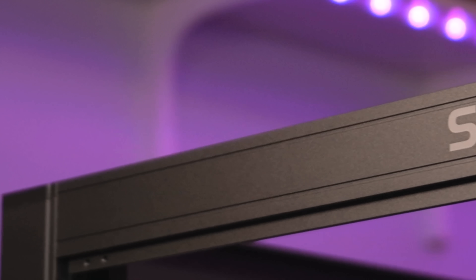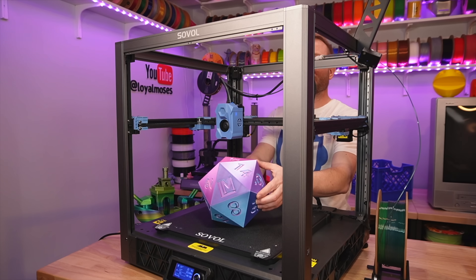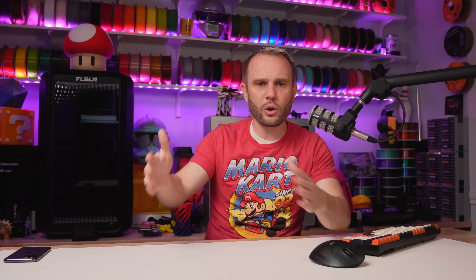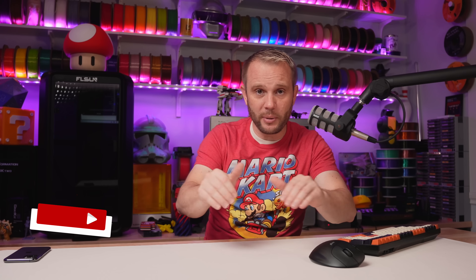Here it is — the printer you've been waiting for, number one: the Sovol SV08. This is an incredible machine with a build volume of 350 by 350 by 345 millimeters on the Z, currently listed at $579 on the US website. This is one monster of a helmet 3D printer and one of my new favorites. The firmware has been updated within about the last month, and this machine is rock solid, producing incredible prints. If you have an opportunity to pick this machine up, I would do so in a heartbeat. Sovol also has an enclosure kit and other upgrades for it. This machine can print helmets like you can't believe, and you're going to see some of that over the next couple of months here on the LM Show's YouTube channel.